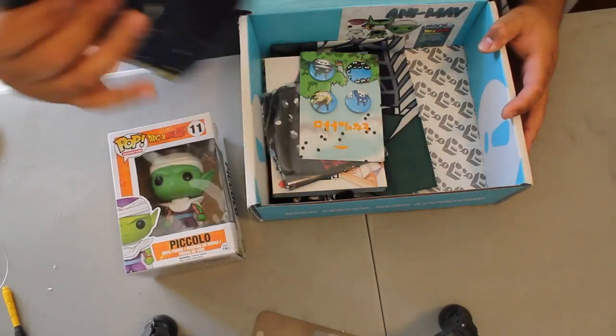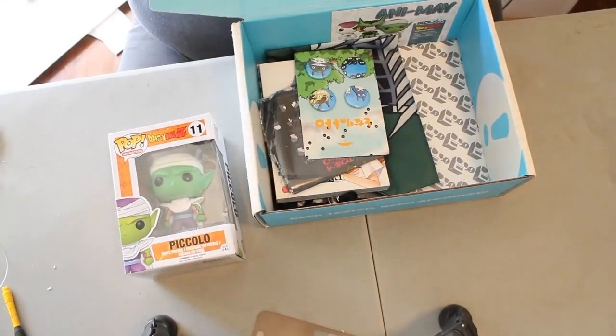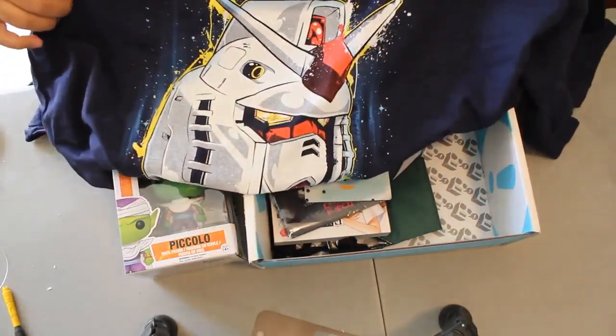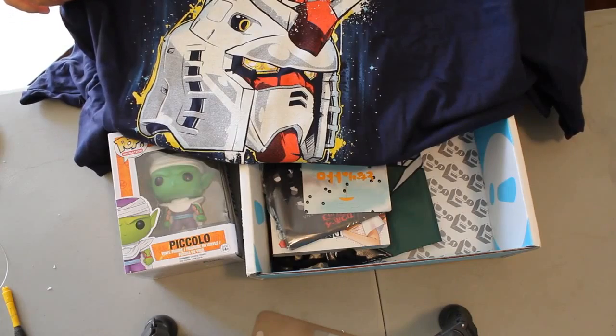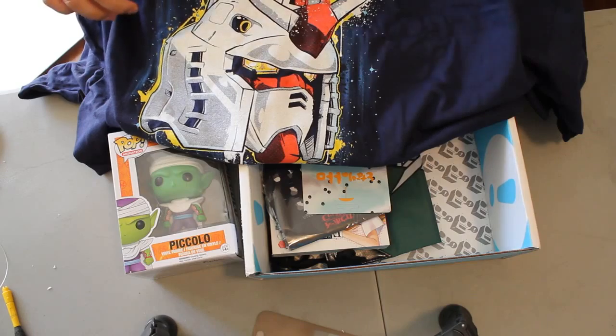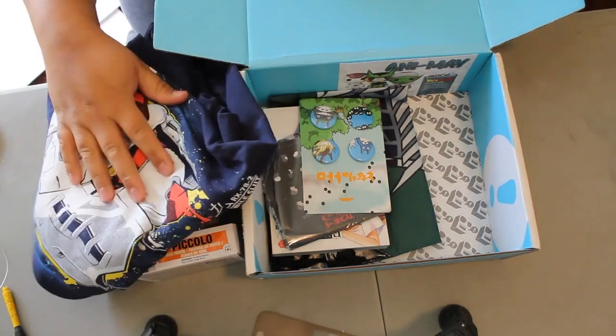Then it looks like we have a shirt. NerdBlock is a subscription service that always, always gives shirts. This one is from Shirt Punch — they even give you a little coupon, which is kind of cool. It's a NerdBlock exclusive specifically for subscribers. Pretty wicked. I'm going to put it on because I love wearing these shirts. I wear them all the time — my closet is full of them. My wife hates the fact that I like to wear them everywhere, especially at family engagements.